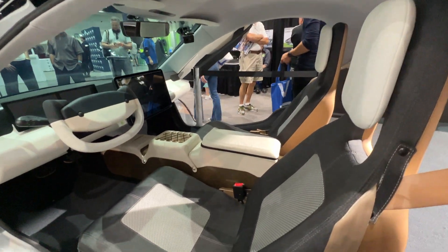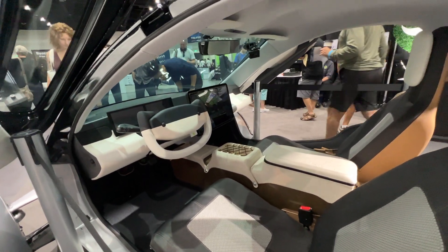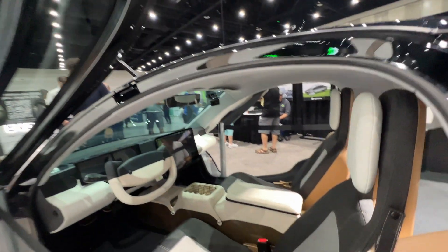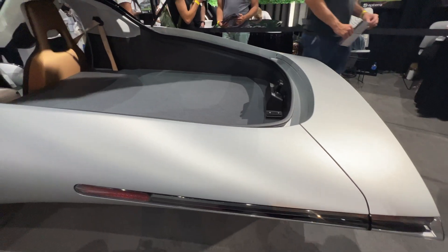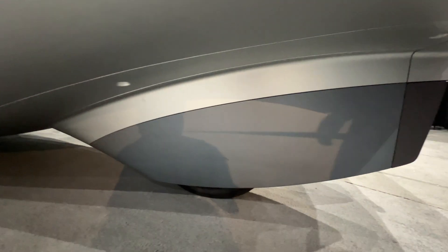They opened up the interior for us, and this is one of many options you can select from. Aptera is focused on using eco materials throughout the interior. This is still a prototype, so not everything shown will be final production. Here you can also see what the rear wheel cover looks like — really cool — and how sculpted the underside of the vehicle is.